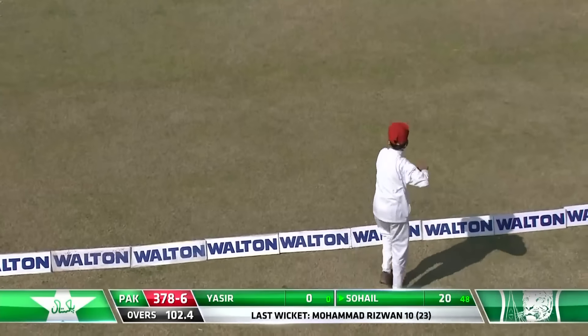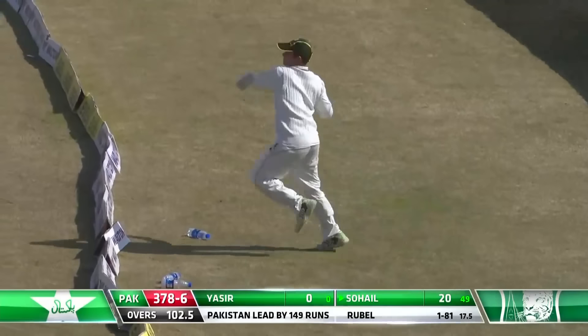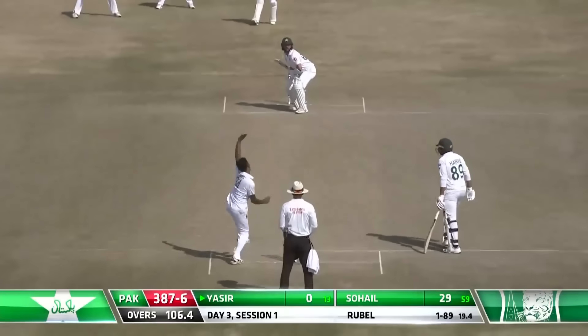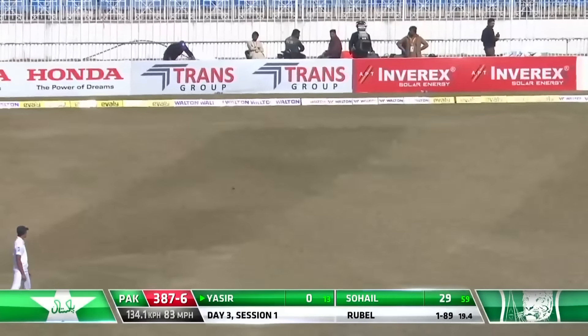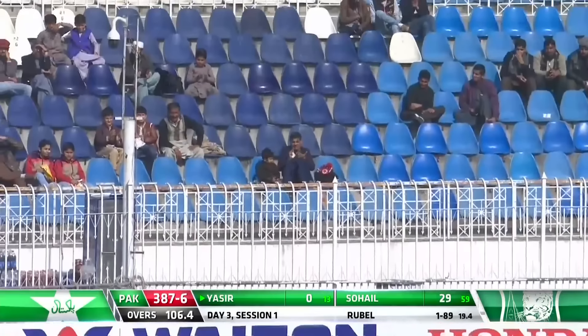That'll go to the fence as well. Beautiful. Absolutely gorgeous. Four to finish the over. That's guided — played it late, played it wide enough. All the field in the gully despite that.